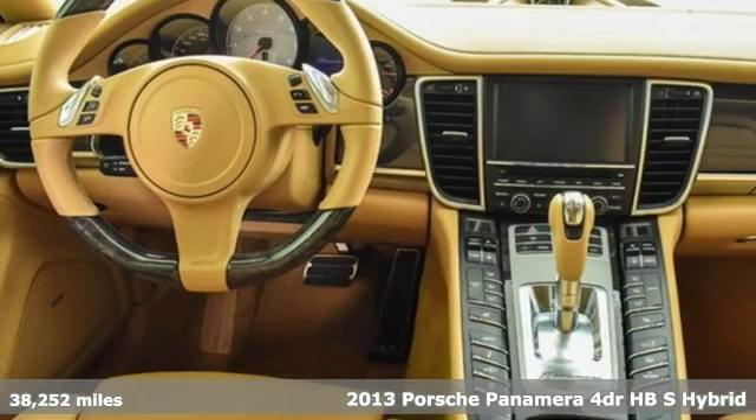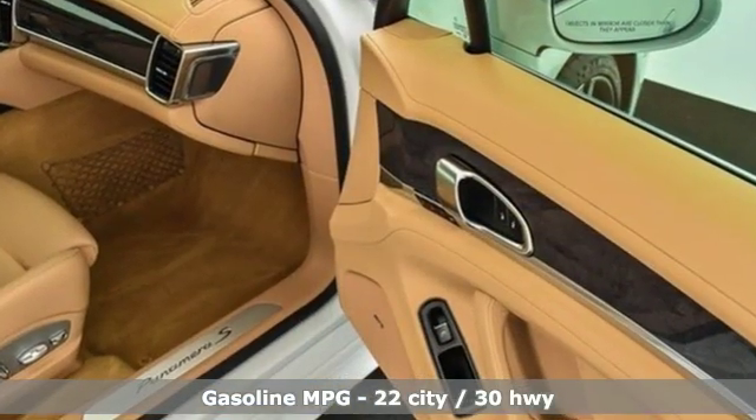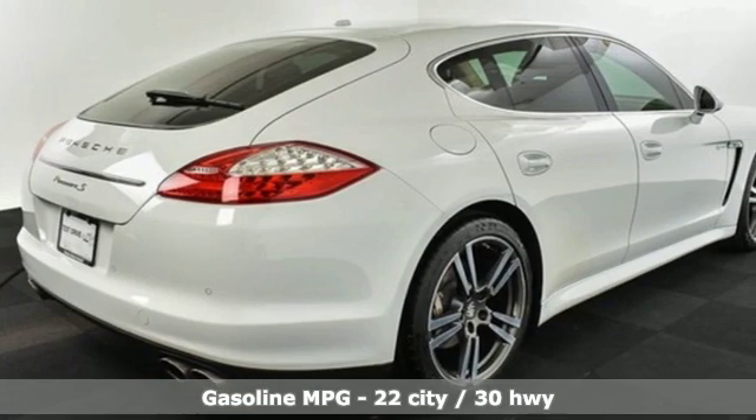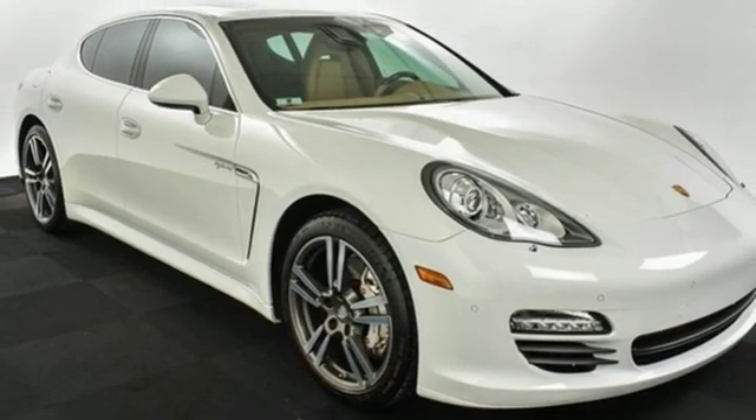It comes with all the amenities you need: external memory control, dual zone climate control, power heated mirrors, power sliding and tilting sunroof, and automatic transmission.